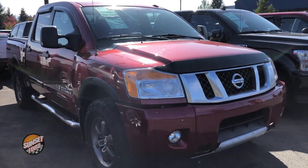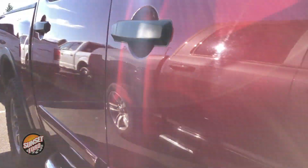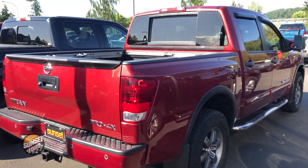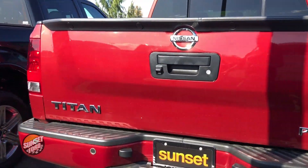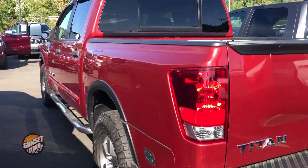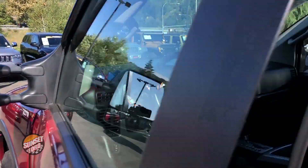Now let's show you the exterior condition of this Titan as well as the interior. Take notice of the exterior condition — no dents, no dings coming up the passenger side, no rips, no tears, no scratches. This Titan is absolutely in impeccable condition. This is the Pro 4X package, does have the tow package, and making our way down the driver's side, you'll notice that it is also impeccable.